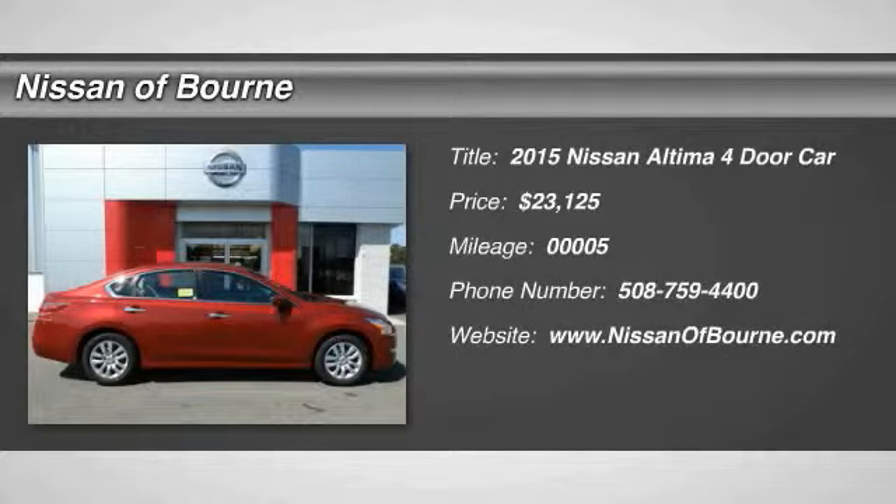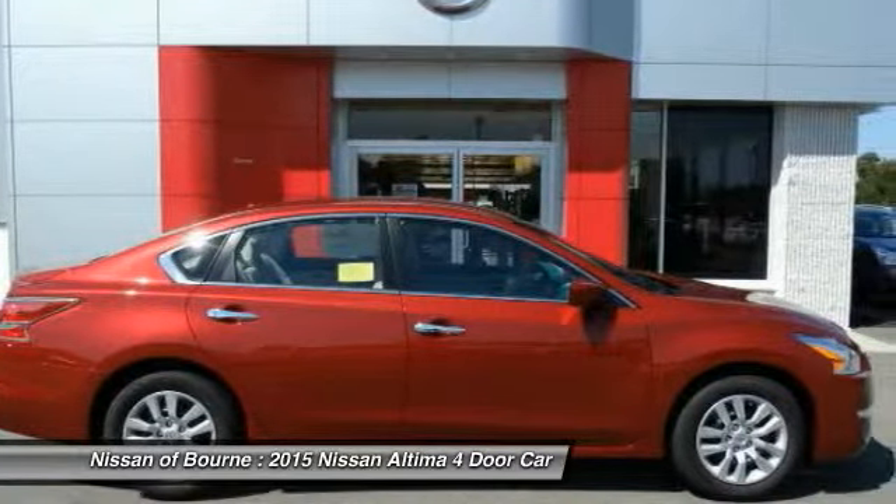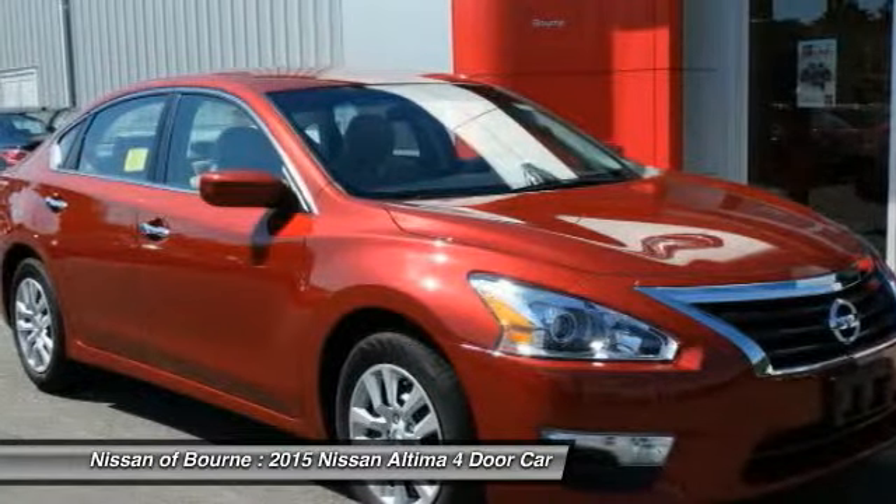2015 Altima. The Nissan Altima offers advanced features to make life easier, including push button ignition, which comes standard. Combine that with a powerful V6 or efficient four-cylinder engine.